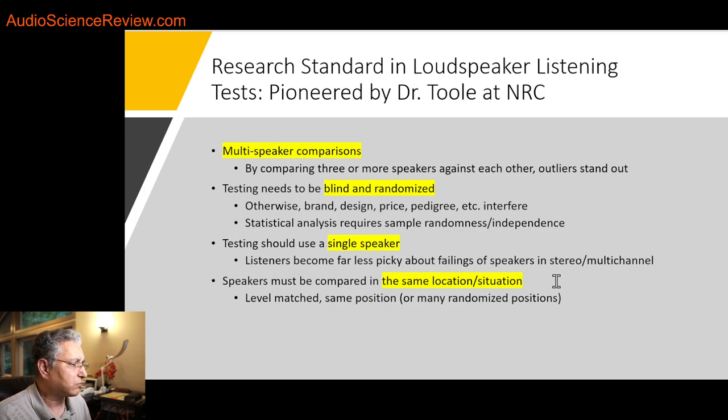This is the pioneering work done by Dr. Toole in the 1980s and it continues to this day. It is the gold standard — there is no other research into preference testing of speakers that I know of done any differently. And nothing like what people do as so-called 'subjective' reviewers.